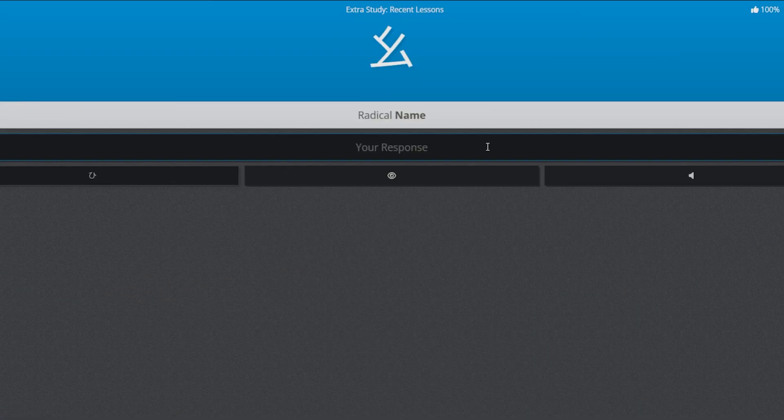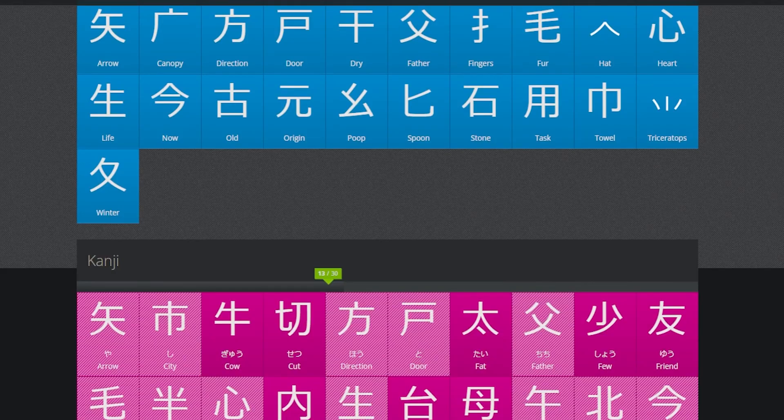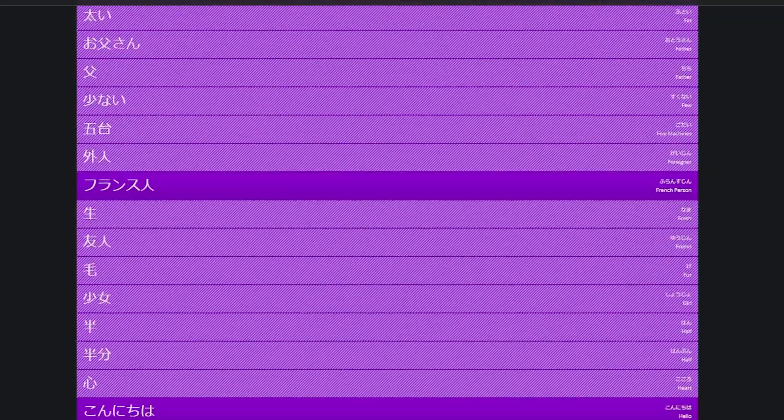WaniKani is a website that teaches you kanji, vocabulary, and radicals. I've been using it for two weeks now and it teaches you in a very structured way. There are 60 levels in total and each level contains a certain amount of kanji, radicals, and vocabulary. Radicals make learning kanji easier, and what's the point of learning kanji if you're not going to learn vocabulary?